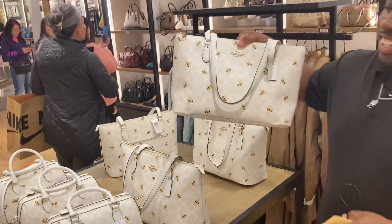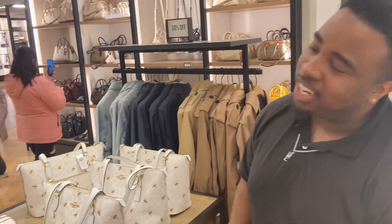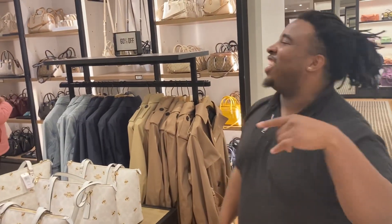What's good guys, it's your boy Kwanzy, welcome back to another video - we're here at the Coach outlet. We have the bumblebee bags that just released today. Coach, can you just come say hi? Subscribe to Flyboom and I'll see you guys in the next video.